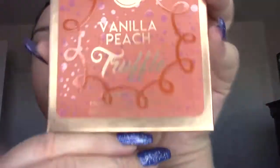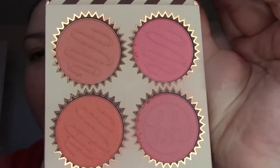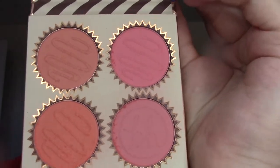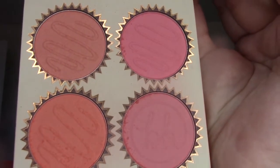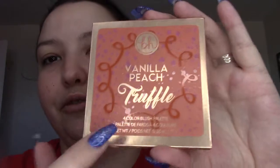So I have these by BH Cosmetics. This one is Vanilla Peach Truffle — these are blush palettes and they are so pretty. Look at how pretty that is. I love orange-y blushes, so the orange-y pink is what I'm living for, and I love the little pans — how it looks like candy, it's so cute. I can't remember the exact price but I think they're like 12 bucks, which is not bad for four blushes. They're really nice quality too — they smell kind of like candy. So these are really good.